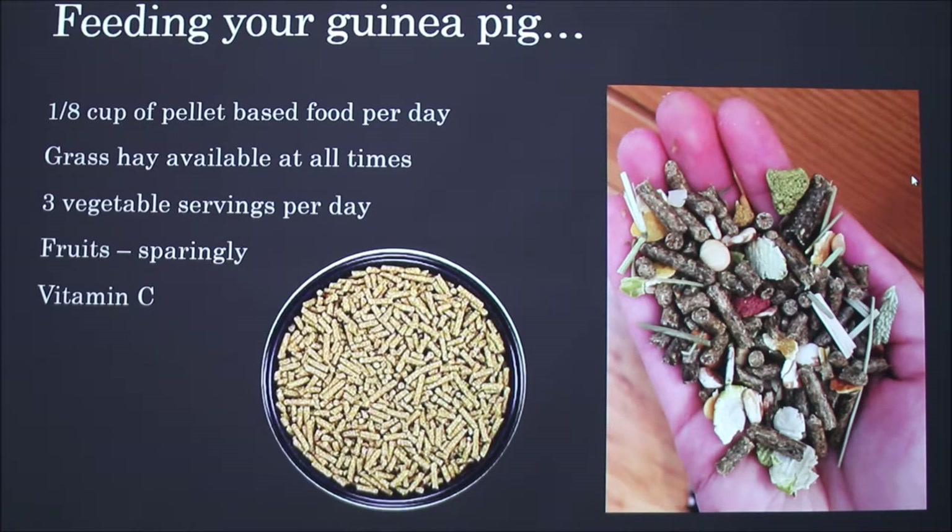Guinea pigs can't store or manufacture their own vitamin C, so most foods will have it as a supplement already. You can also give supplements that come in tablet or liquid form, but I don't because her food is already made with extra vitamin C.